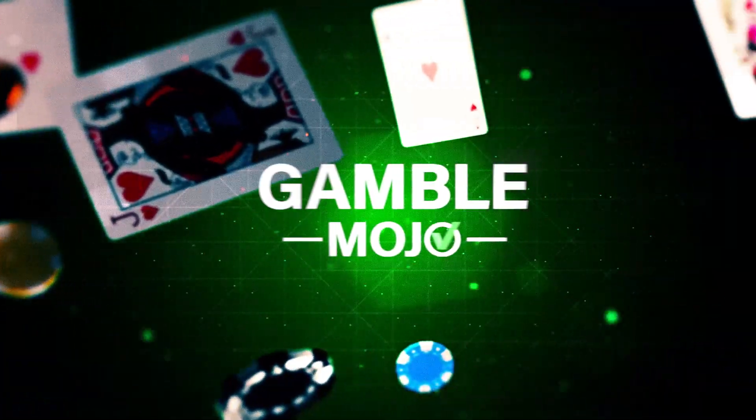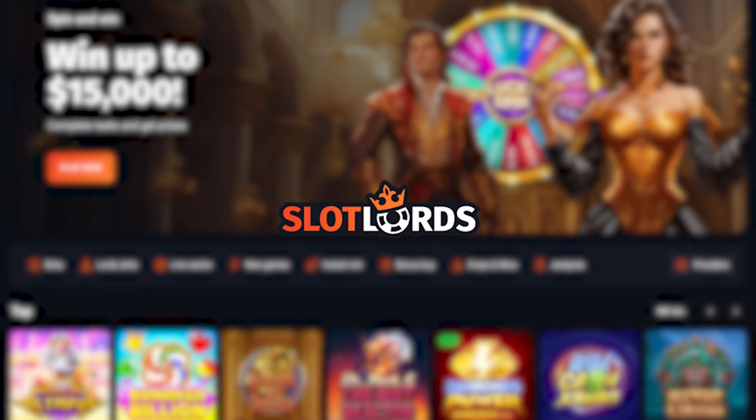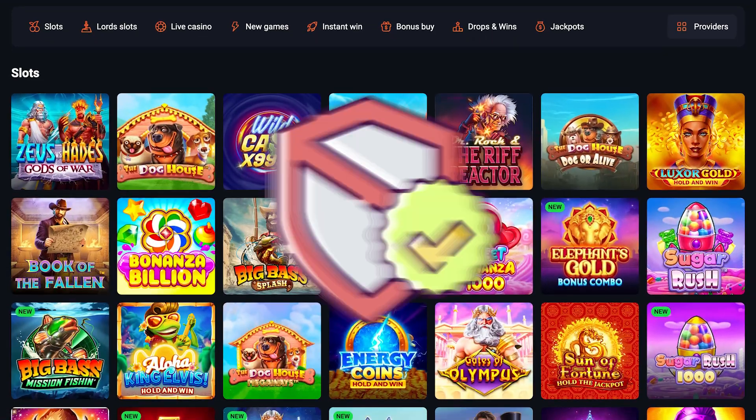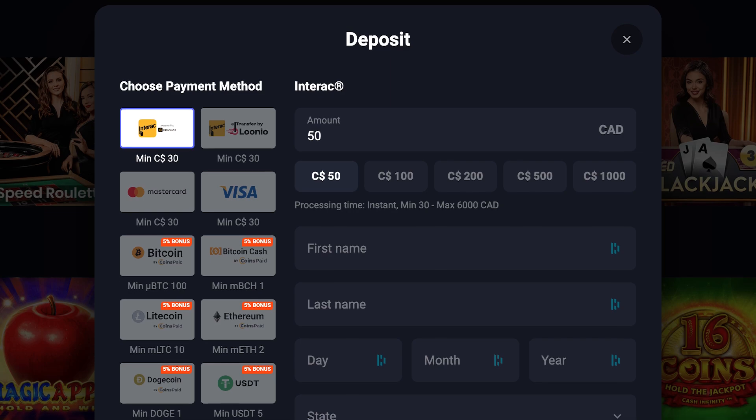Hello and welcome back to Gamble Mojo. Today we're diving into Slotlords where we'll explore their game selections, security measures, and the ins and outs of their deposit and withdrawal methods.